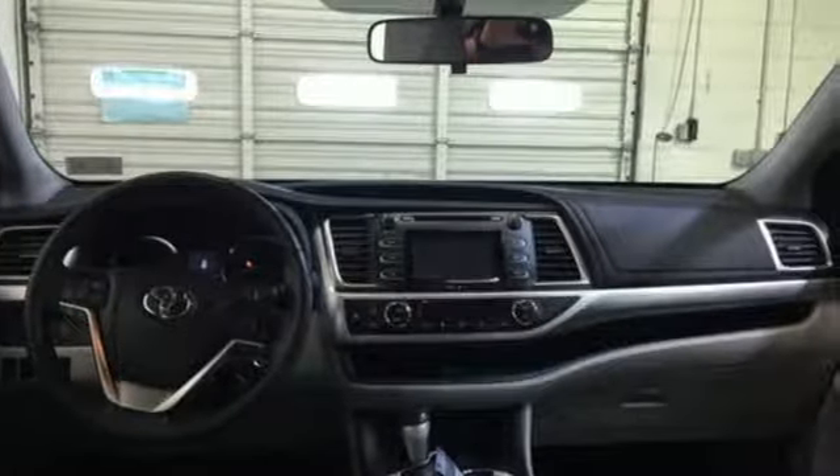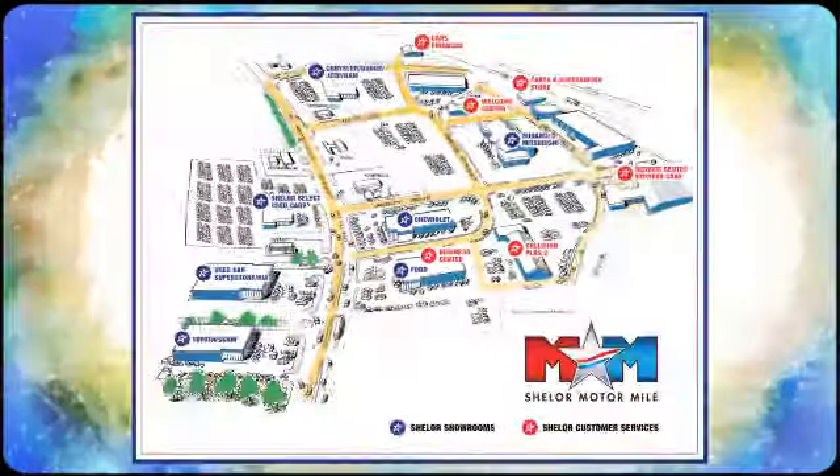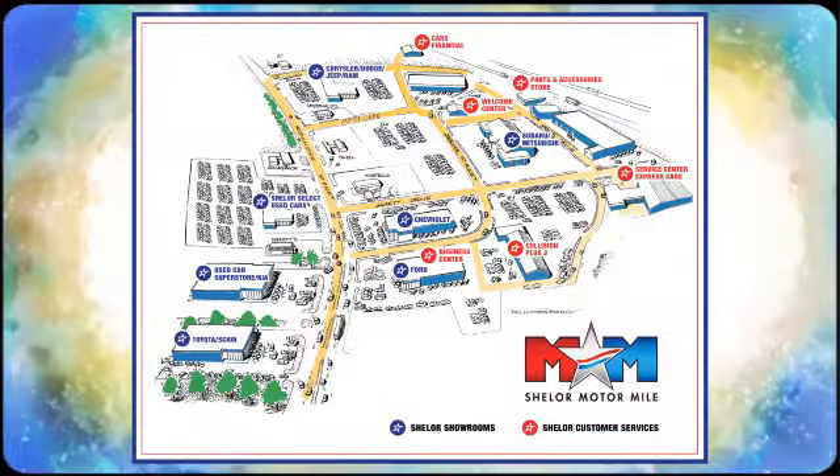Own this Highlander today. Come visit us on the Motor Mile, where you're always a name and never a number. Call, click, or stop in. We're conveniently located at 200 Motor Lane in Christiansburg, Virginia.